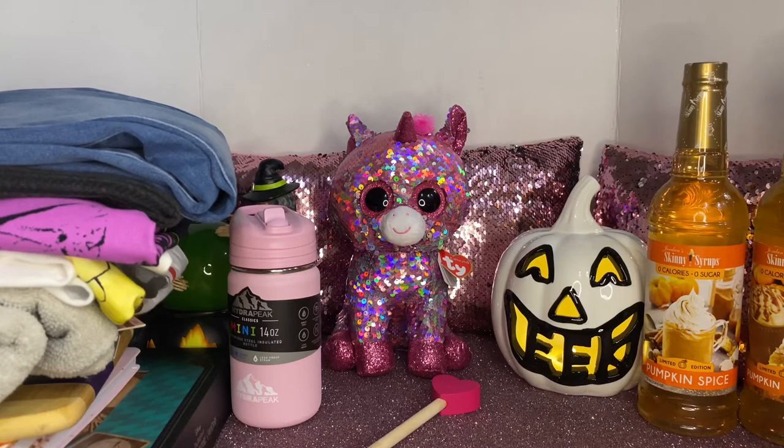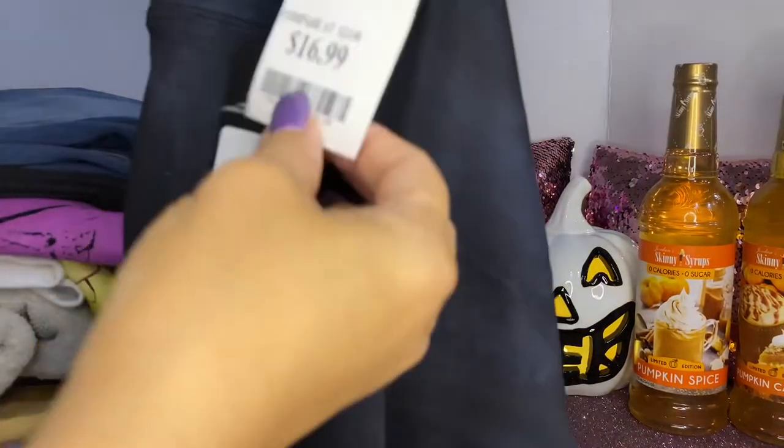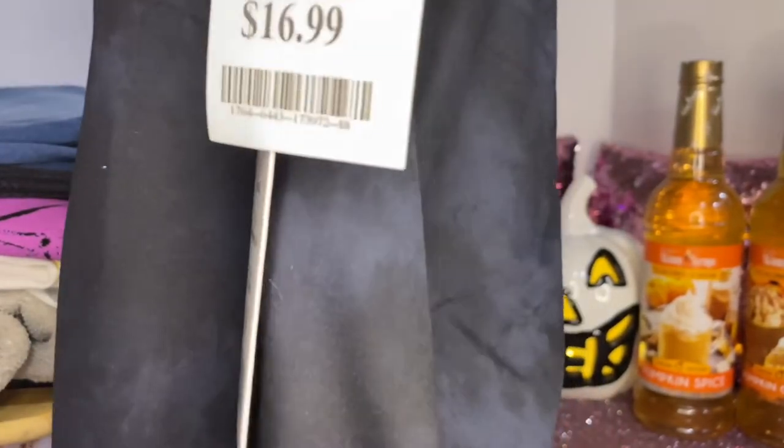Let me show you the items my daughter picked up. She purchased these yoga luscious pants — look how pretty, they're like tie-dye. This one was $16.99 and they feel really nice, stretchy, and really soft.